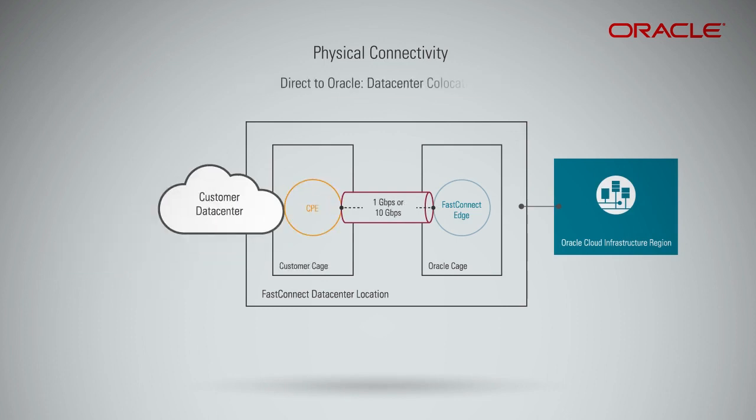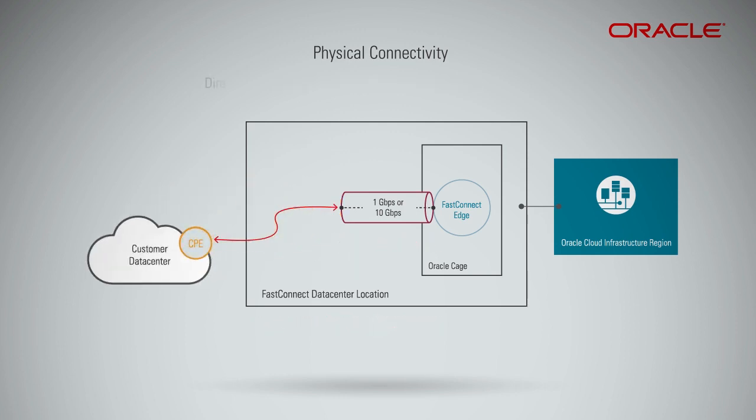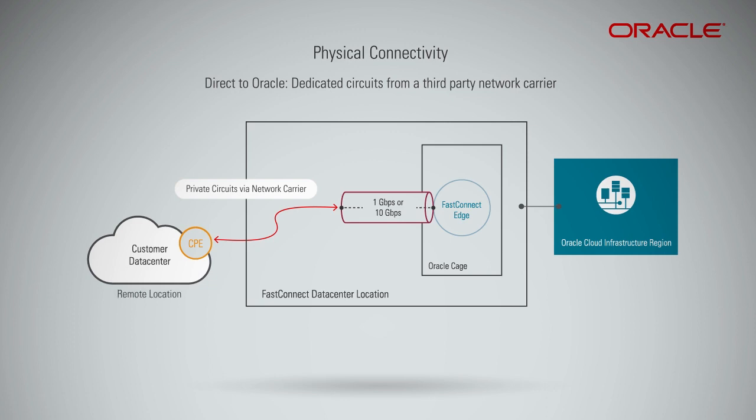Direct to Oracle, data center co-location: this connectivity model is suitable if you already have presence at an Oracle FastConnect location or are looking to establish a co-location presence there. You can order two such connections into a data center if you need redundancy. Direct to Oracle, dedicated circuits from a third-party network carrier: this connectivity model is suitable if you have existing relationships with certain network carriers and/or if your on-premises or remote data center location is not served by any of Oracle's FastConnect partners.